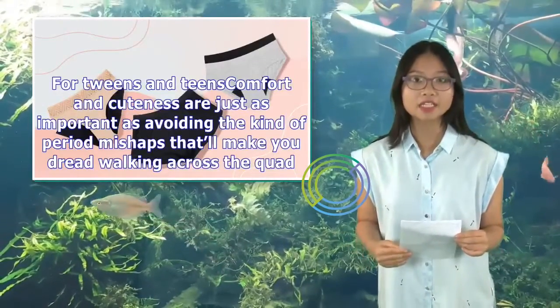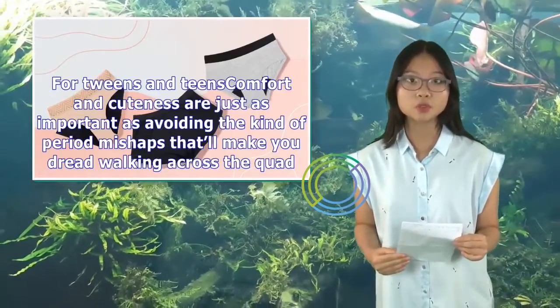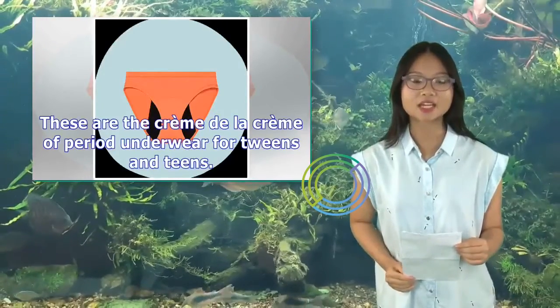For tweens and teens, comfort and cuteness are just as important as avoiding the kind of period mishaps that'll make you dread walking across the quad. These are the crème de la crème of period underwear for tweens and teens.